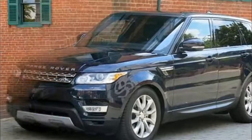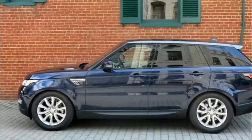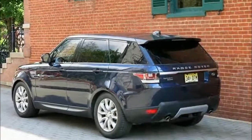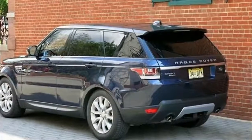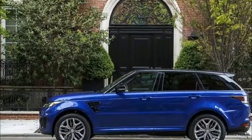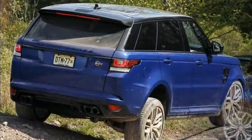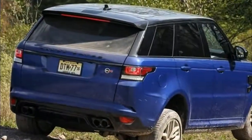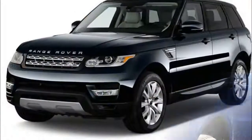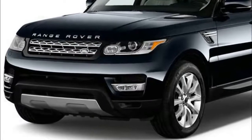SE and HSE get a 340-horsepower supercharged 3.0-liter V6, while a 3.0-liter turbo diesel six-cylinder is optional, making 254 horsepower and 440 pound-feet of torque. Supercharged and Autobiography models step up to a 510-horsepower supercharged V8, and the SVR version gets an even more powerful 550-horsepower version of that supercharged V8 engine.